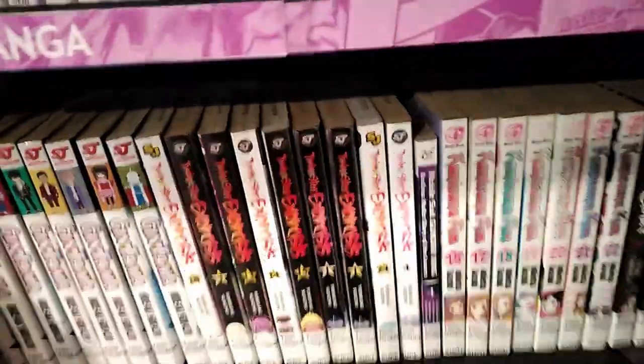Here we are. Look at all these books you can get out for free. Of course, you need an Auckland Library card, but they're all free. And if you can't find what you're looking for, just go on the computers and find them.